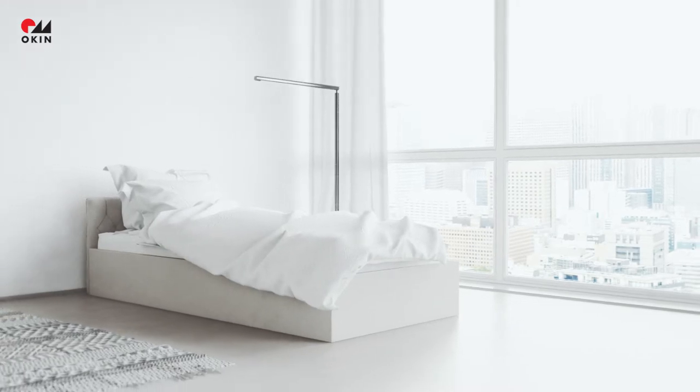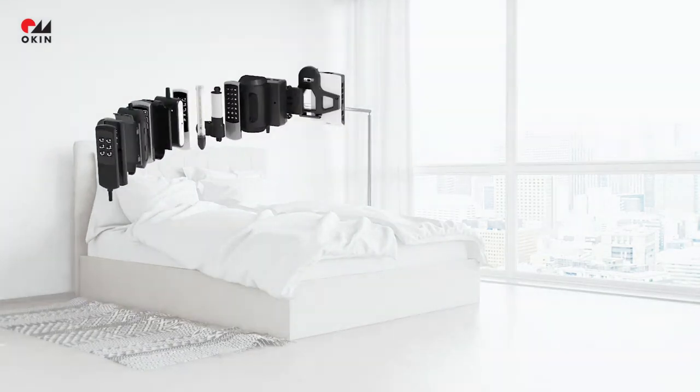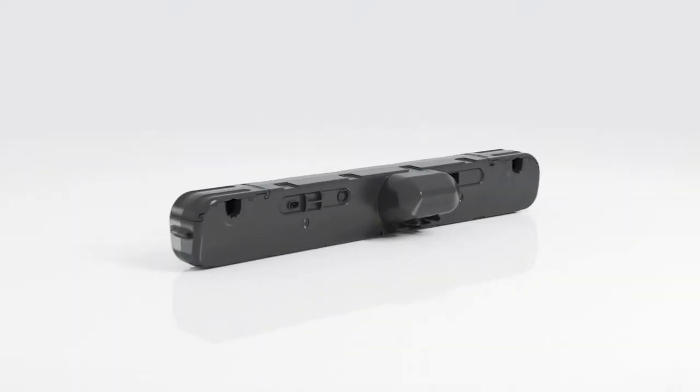Whether it's a small-sized bed or the luxury box spring version, the OKIN Modular Bedding System fits all bed types and lets you enjoy your bed even more.